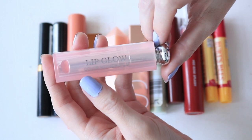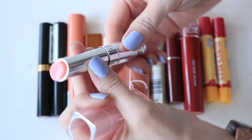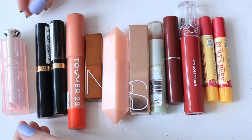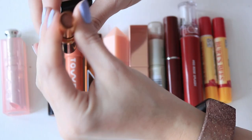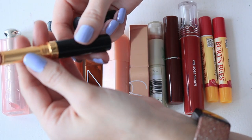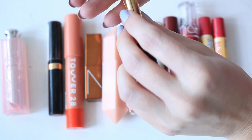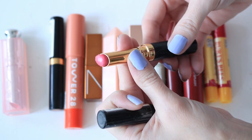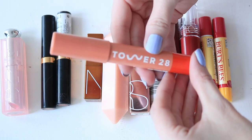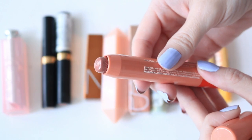The first one is the Dior Lip Glow in 001 Pink. Then I have two Revlon Super Lustrous Shiny Lip Colors — these are really old and were my mom's, but they seem fine. One is in Honey Drizzle and the other is a pink one. Then the Tower 28 tinted lip balm in the shade Mix — it kind of looks deep but it's more of a lighter color. I'll do swatches of all these together.